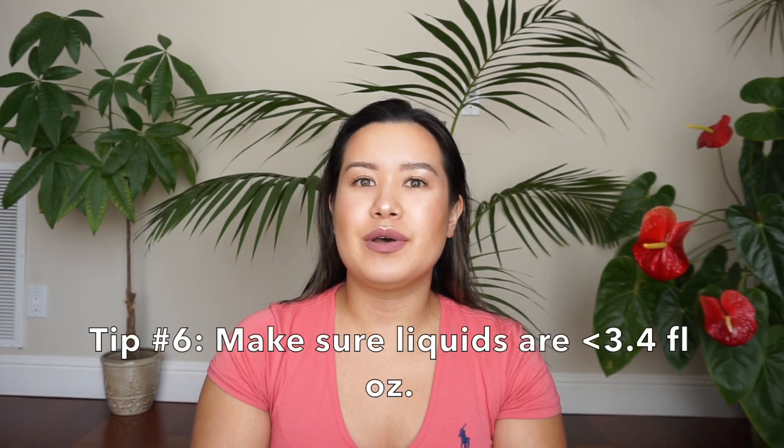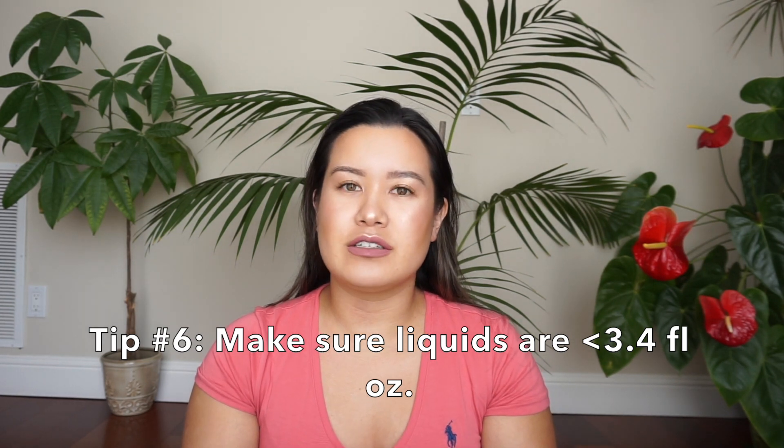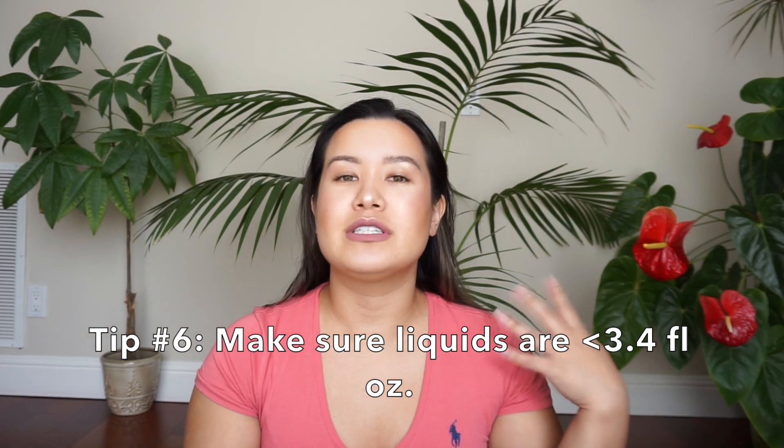My sixth tip for carrying on your luggage: for TSA regulations, you have to make sure that all liquids are 3.4 fluid ounces or less so they can easily go through the TSA line. I also make sure that when I pack my carry-on, all my liquids are in one section so I don't have to take them out and show them to TSA before putting it on the belt.